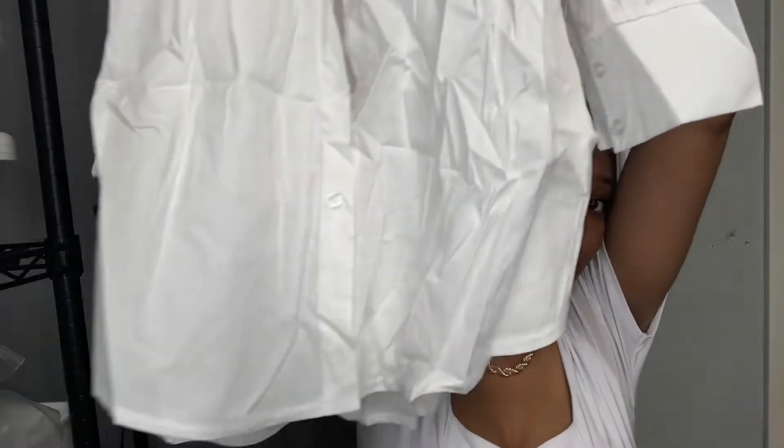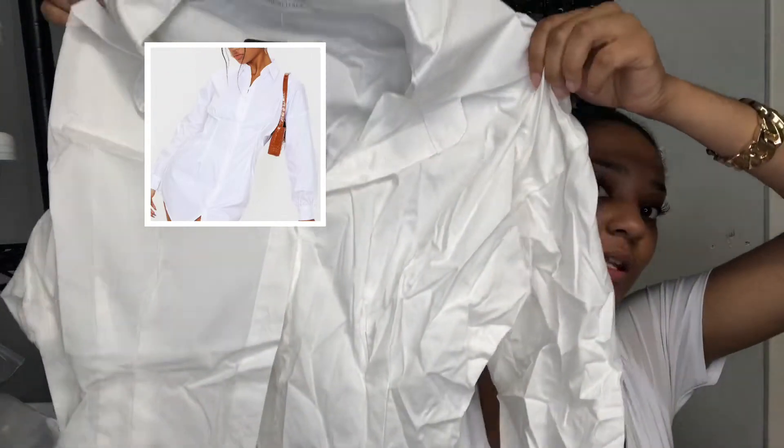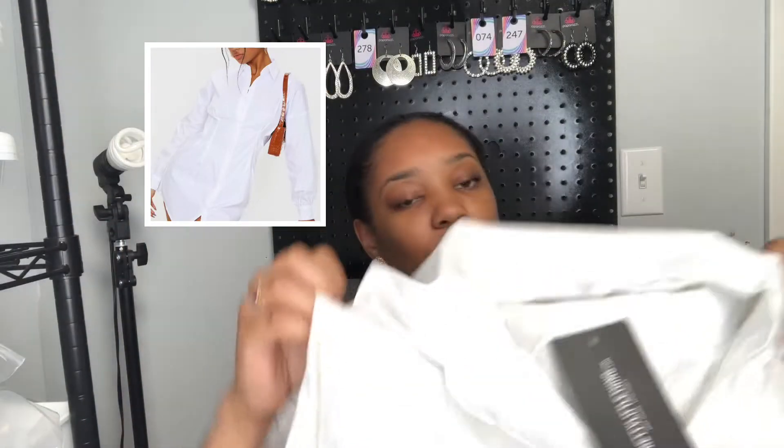Alright, first thing I got is this white — now mind you it looks wrinkly because of how they had it packaged, but I'm gonna insert a picture so y'all can see what it looks like. It's a white shirt dress, and it's short, so you can either wear it as a shirt or a dress. The waist is cinched in, that's what makes it cute, that's why I got it. It's called the white fitted waist long sleeve shirt dress, and I got this in a size large.